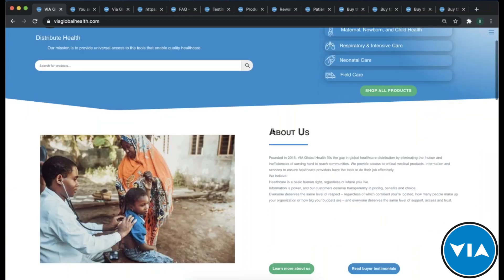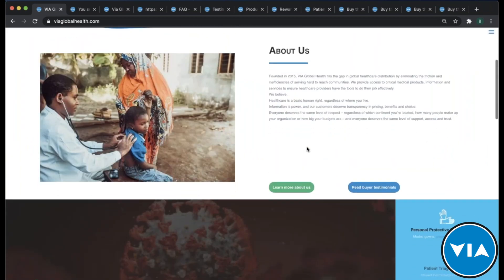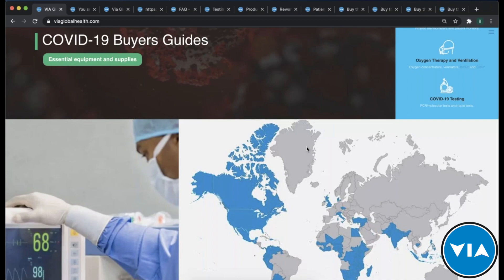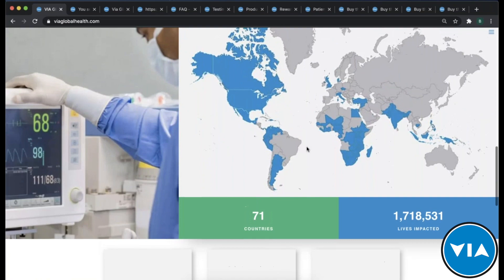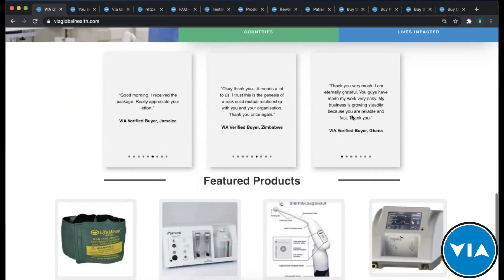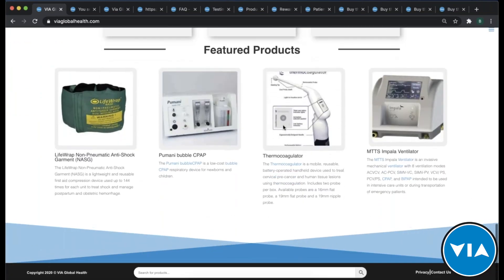You'd come to our homepage, where you can search products, learn about us, find our buyer's guides, and I'll go into more detail for each section. You can see the number of different countries and impact we've had — we're in over 70 countries with almost 2 million patients impacted — along with some testimonials from customers and some featured products as well.